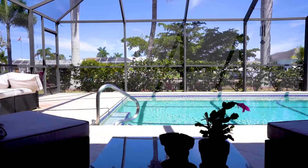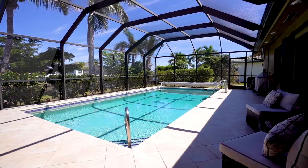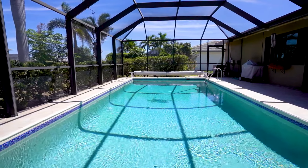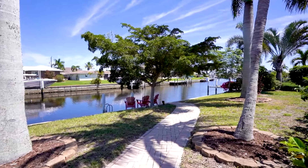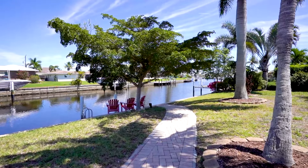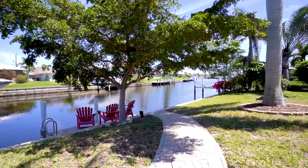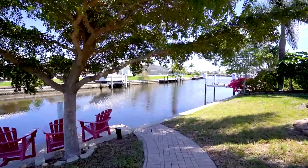As you approach your lanai area, you will be delighted to see the waterway that leads out to Charlotte Harbor and the Gulf of Mexico. Charlotte Harbor has over 50,000 acres of beautiful estuary where you can fish and boat and sail and go off and enjoy the islands that surround southwest Florida.